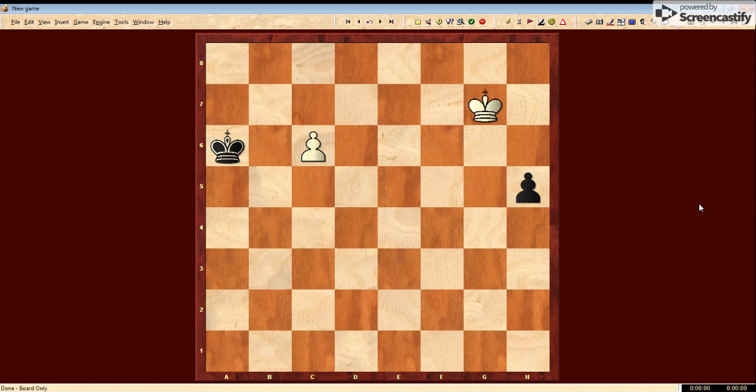The first move that White has to make is king to g7. Now a couple of things can happen here. Black can play h4, or the king can step over and move to take the pawn — either way, it's still a draw for White. So at this point the king goes to f6, and now Black has another choice. If he pushes, then White goes to e5. And this is the crucial moment, because if Black takes the pawn in this position, then White gets over to f4 and will capture the pawn — and it's a draw.